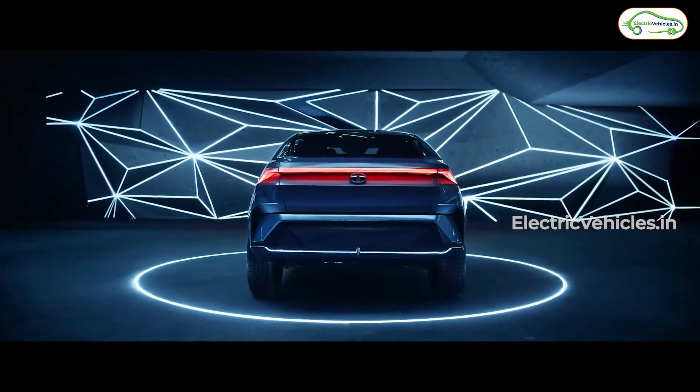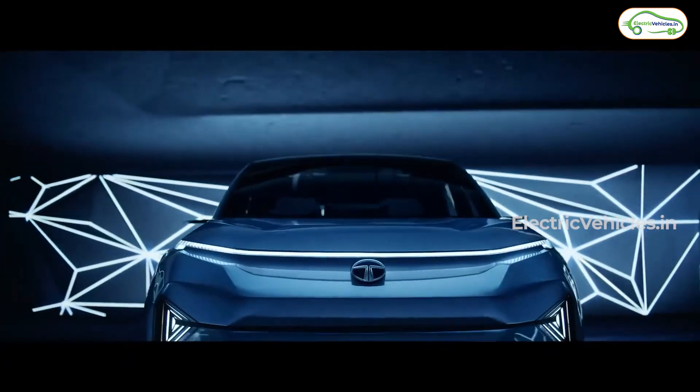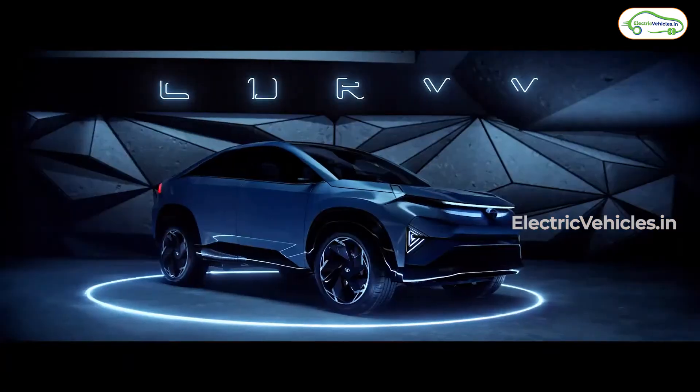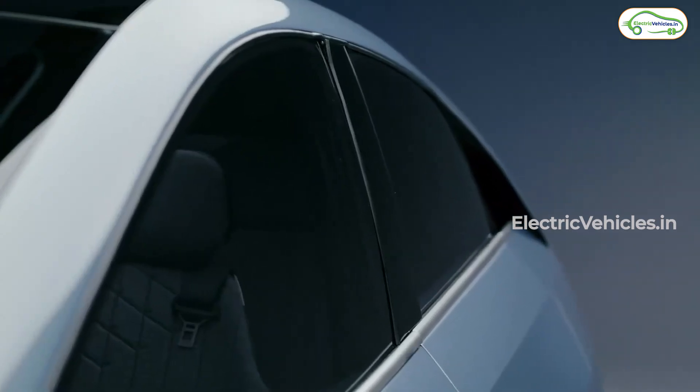What is striking is that this concept car features side mirrors that are too slim and too tiny to house any mirror at all — but they might be coming with cameras instead. Even the door is frameless.